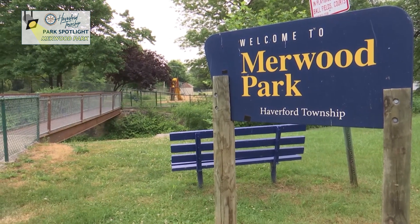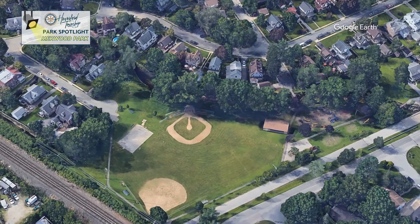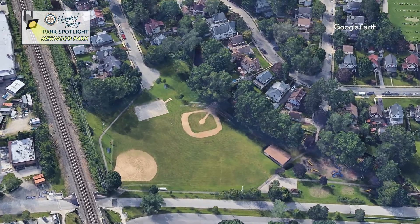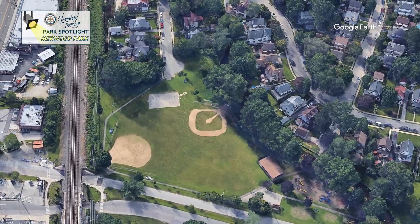Mirwood Park is located in Haverford Township's 6th Ward. Residents can get to the park from three different locations. There are access points off of East Hathaway Lane, Linden Drive, and Winfield Drive.